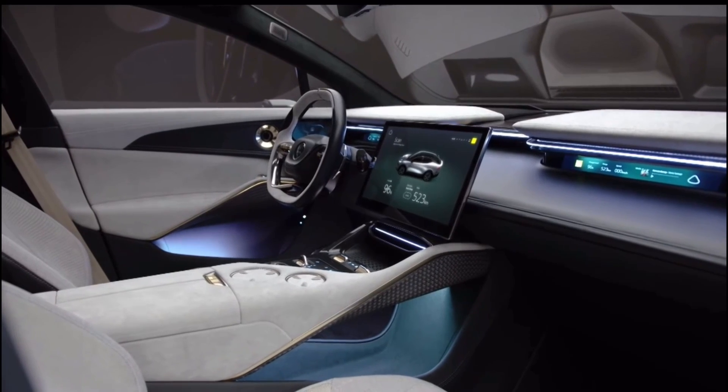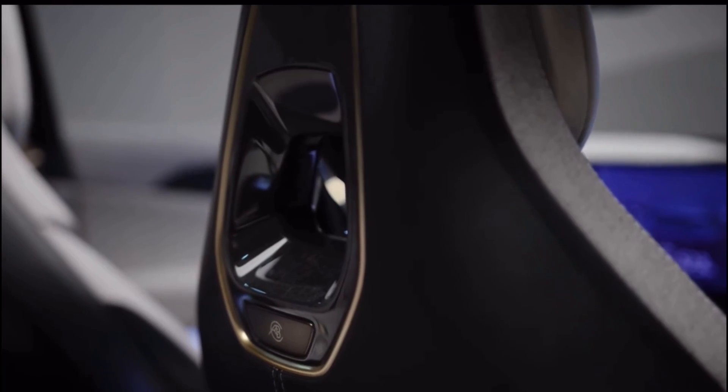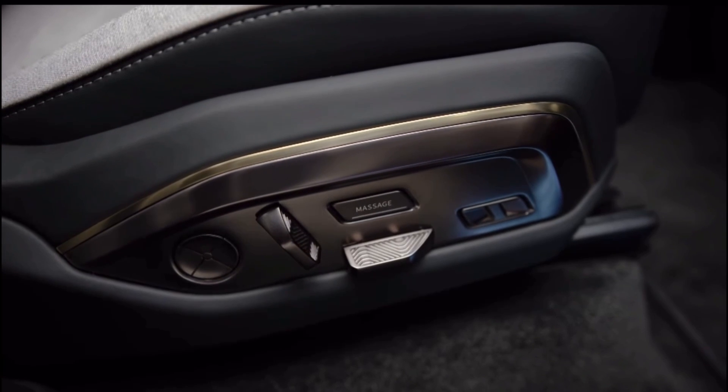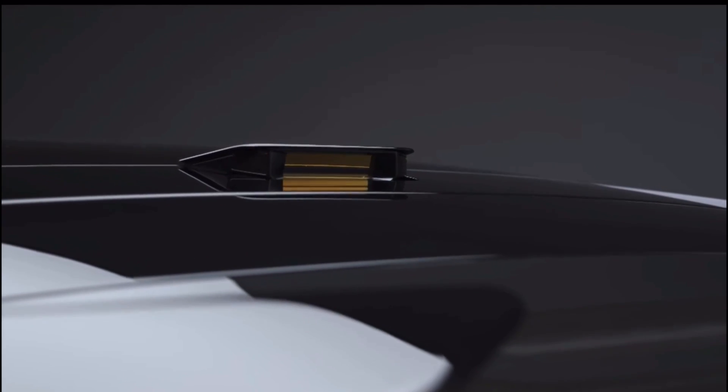We're actually a few years still away from this car hitting the roads, so I'm crossing my fingers and hoping that this will be the actual interior for this car. I wouldn't be doing my job if I didn't talk about the EV side of things for those people that care about that.